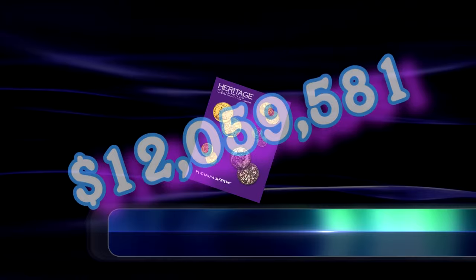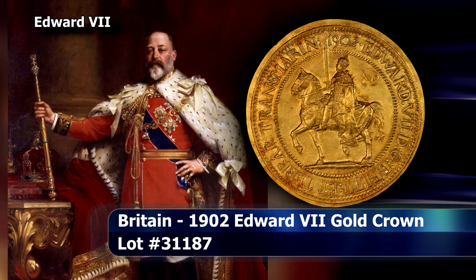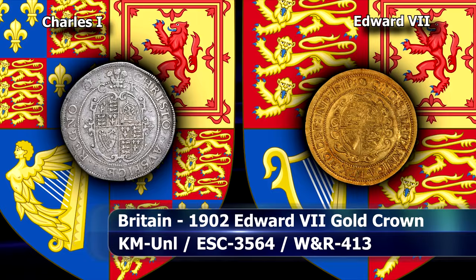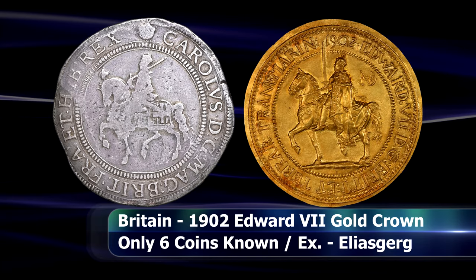Let's start things off with a wonderful gold pattern crown of Edward VII from 1902. If this coin seems reminiscent of England's pre-Civil War Hammond coinage, that is because it was quite clearly modelled after the Tower Crowns of Charles I from around 1632 or so. Only six of these are known to exist in gold, with Edward's proud equestrian portrait on the obverse in full coronation regalia, as well as the Anglo-Saxon monogram of London or Londonia appearing in the field just behind.